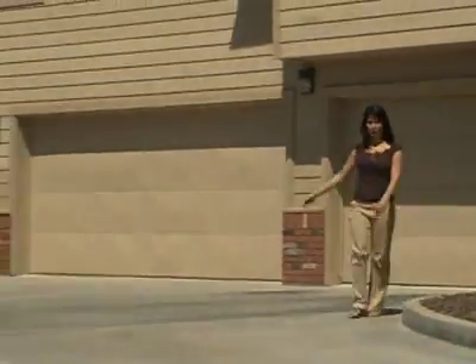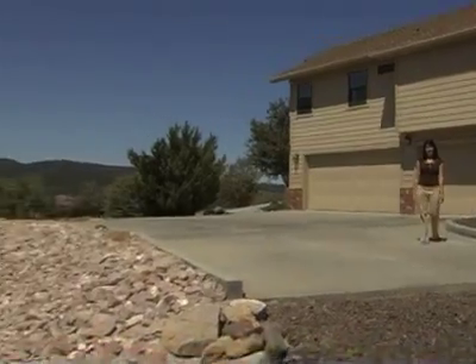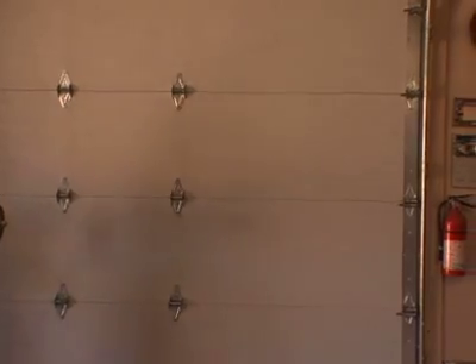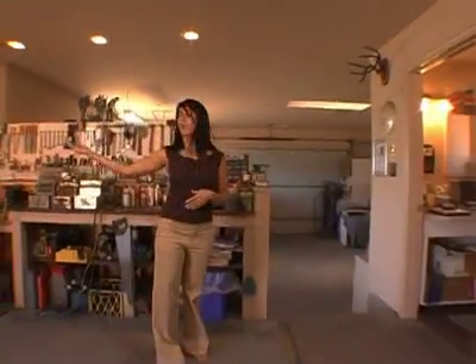The main house has a three-car garage tucked underneath. Over here we have the workshop garage area. Here we are in the insulated workshop that comes plumbed for a bathroom. It has skylights as well as a built-in workbench. Over here we have a two-car bay, and over there a one-car bay.